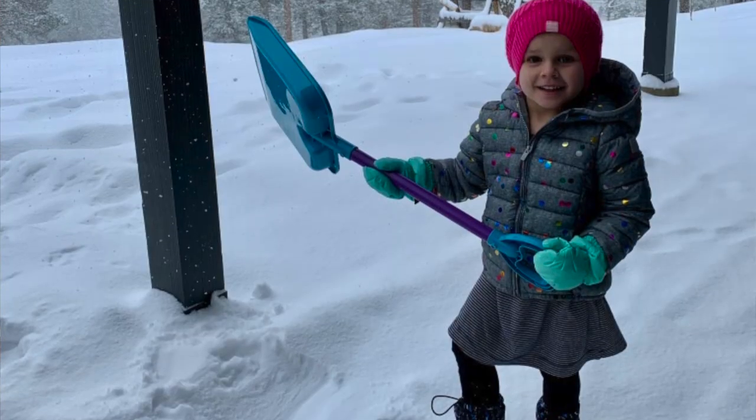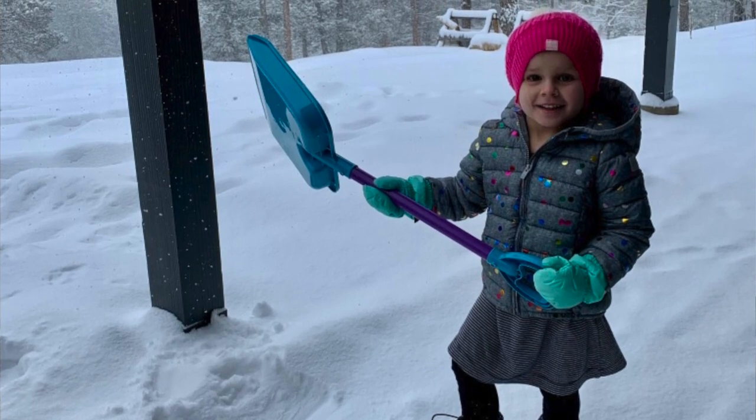I have an Airbnb rental in Inglewood, and the last time we had a big snowstorm my daughter and I were busy digging out our own house. I had no idea when I'd be able to get to the driveway in Inglewood to shovel it for the guests, and after multiple calls to different companies I had zero luck getting any help.